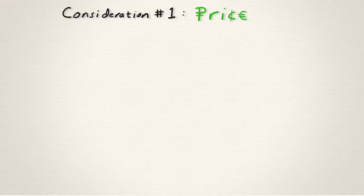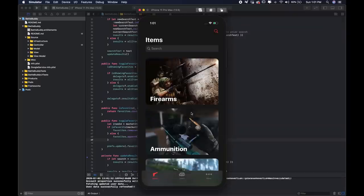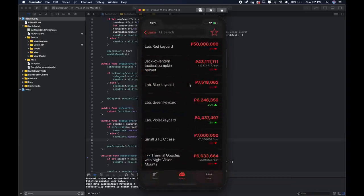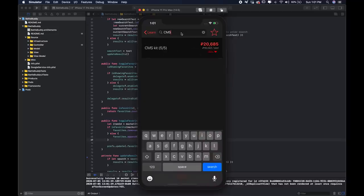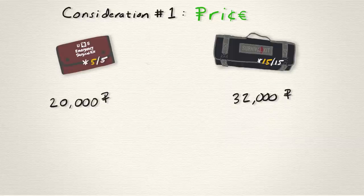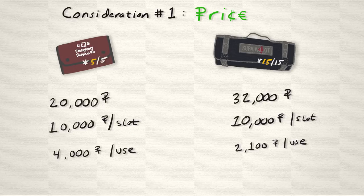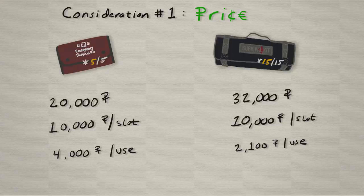Let's start with some low-hanging fruit: price. Prices are always changing depending on whether you're buying from traders, finding them in raid, or buying on the flea market. Looking at the 24-hour average listing price for unused CMS and SERV-12 kits using the BattleBuddy price check feature, CMSs are about 20,000 rubles and the SERV-12 costs about 32,000 rubles. Breaking it down to rubles per slot, they're functionally the same at about 10,000 rubles per slot. But looking at price per use, the CMS sits at about 4,000 where the SERV-12 is lower at about 2,100. So the CMS is a smaller investment, but it's not as price efficient as the SERV.